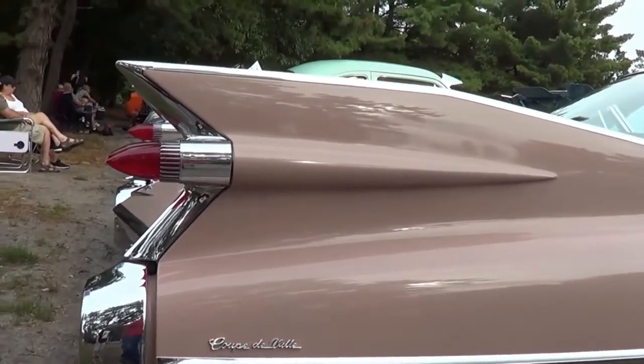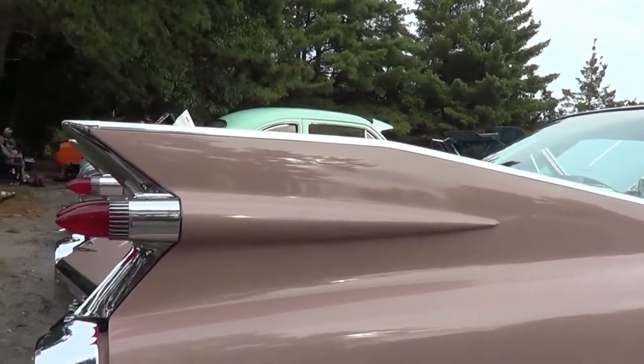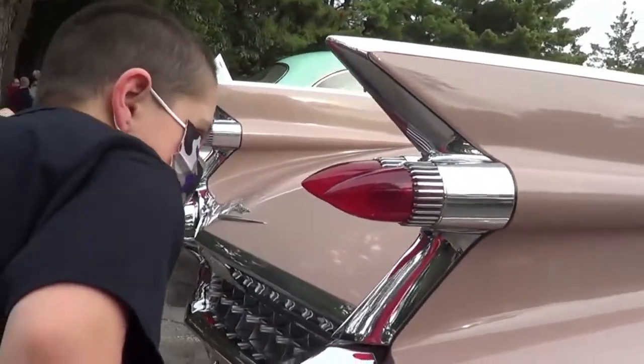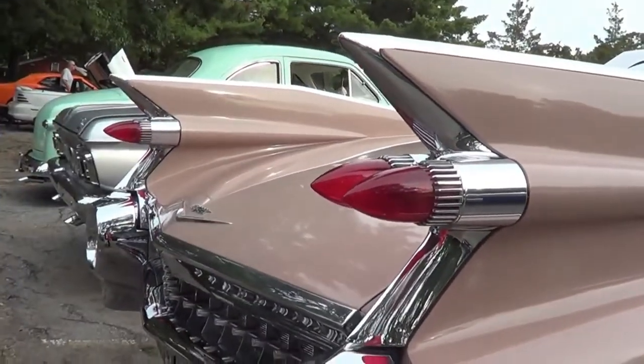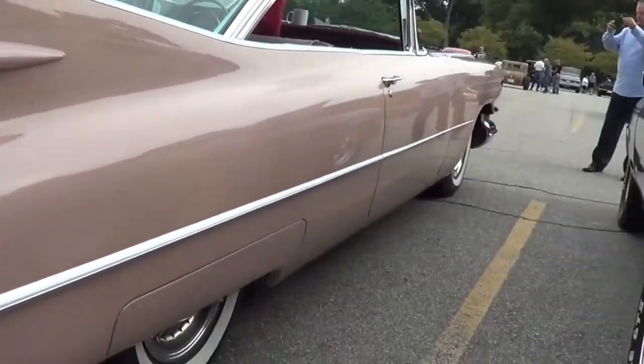So what do you think the year is? It's in the late 50s. 59? I think so. 59, probably. That's the model. I agree.